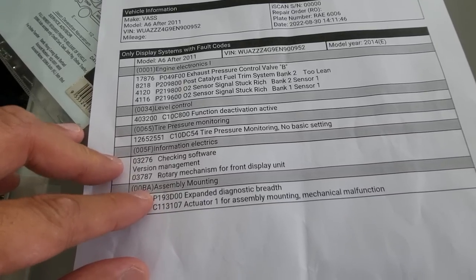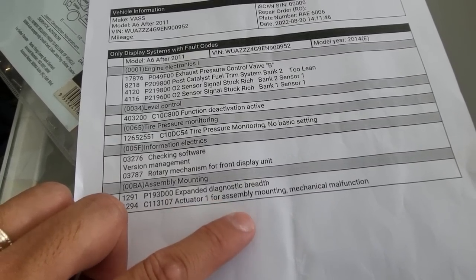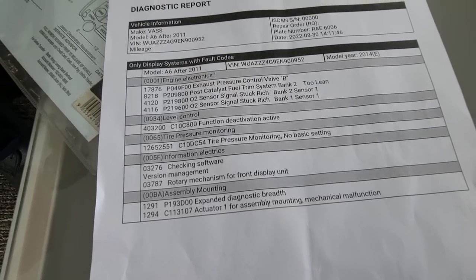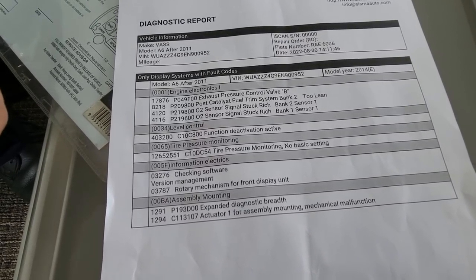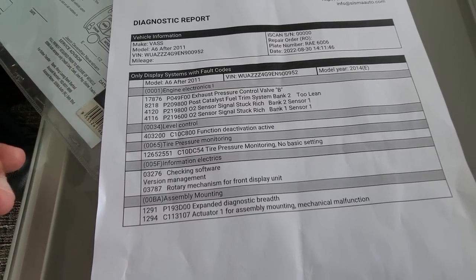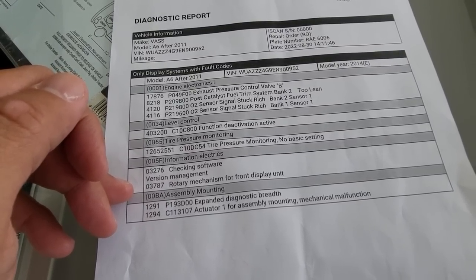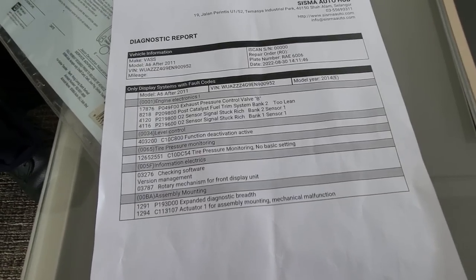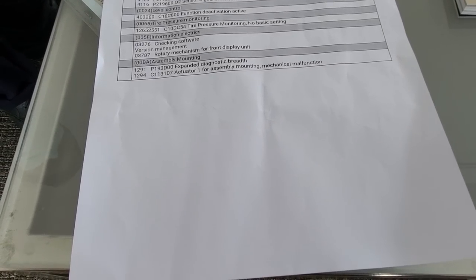This one was a bit persistent — some kind of actuator for the assembly mounting. I don't think my car has active engine mounting like Porsche's, but something is there and it's causing a check engine light. The advice given to me is to drive around again, and if it comes up again we can be quite sure that component has a fault. So nothing much — no big problem with the car. I can go home now. Awesome, thank you so much.